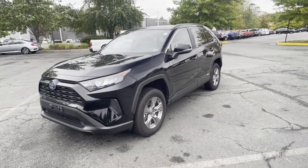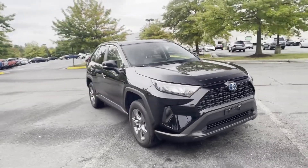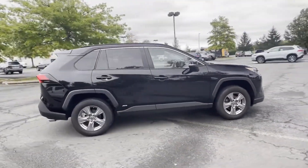2022 Toyota RAV4 with less than 11,000 miles on the odometer — this SUV offers space as well as power and performance.